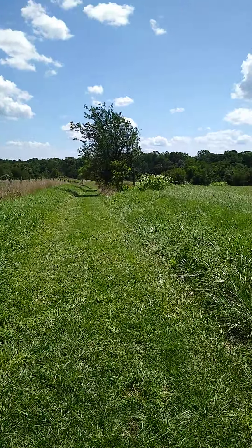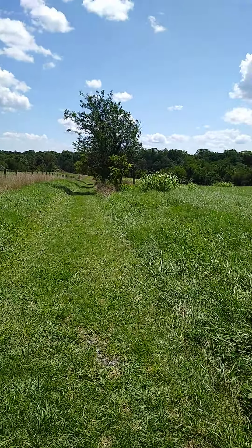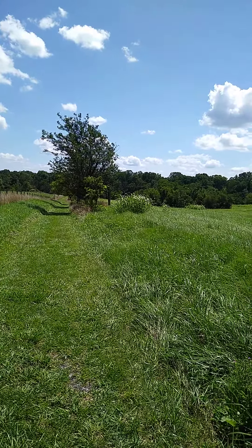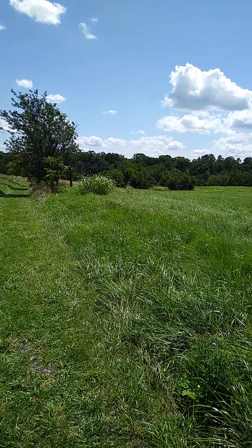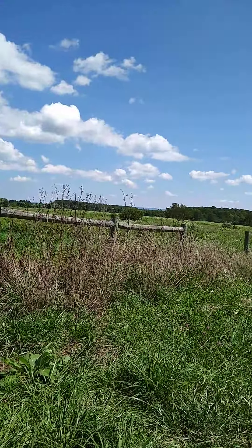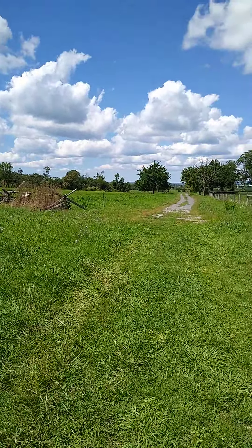Apparently the tenants are still all there — none of them have actually moved out yet. Although the people on the third floor have found another place, so they should be moving out soon. The other three units remain to be seen — whether I'll have to go all the way to court to get them out or not.